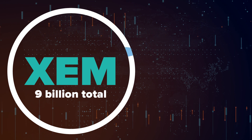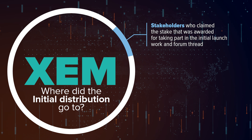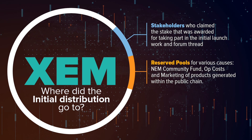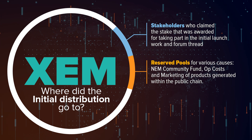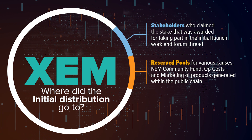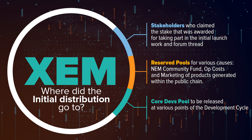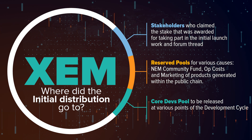They were distributed this way: a first part to original stakeholders who claimed their stake, awarded for taking part in the initial launch work and forum thread. Then, a certain amount was extracted from this total and placed in reserve pools for various cases, such as a non-community fund, various operational costs, as well as one for marketing of products generated within the public chain. And finally, the core developers were also awarded a set number of XEM for their work, to be released to them at various points in the development cycle.